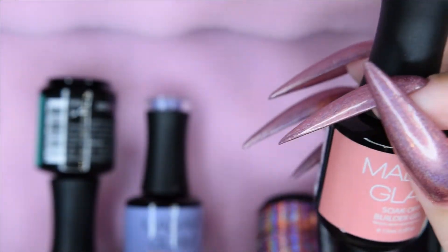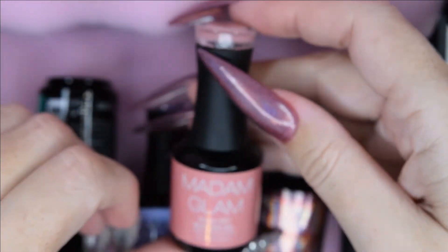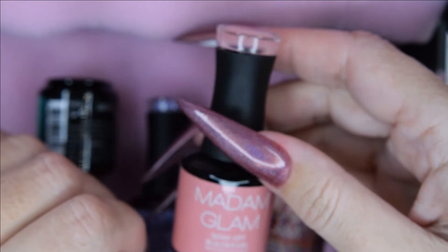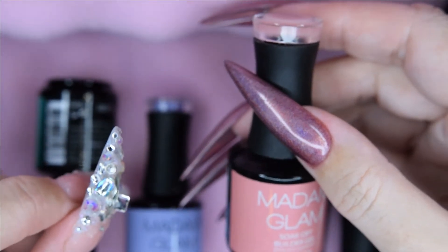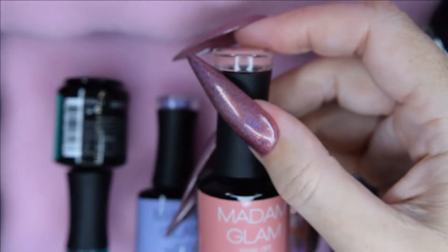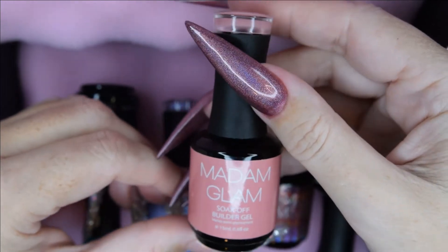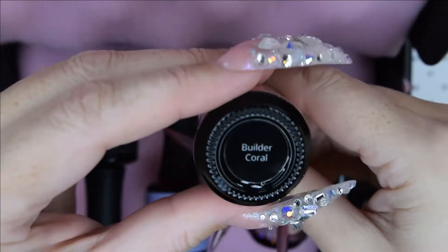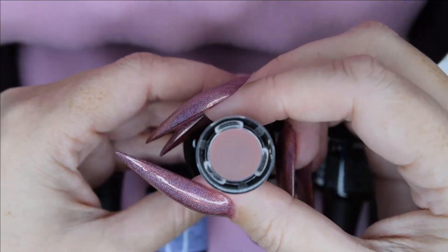They have a new line of colored builders out, and I had to see what I got in the mail from Madame Glam first, and then I just went ahead and bought almost the rest of the series. So this is the builders that I have got from them now. This is the coral, and as you can see, it is actually a coral color.